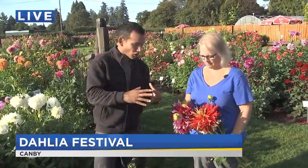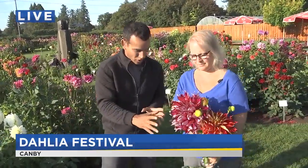Dahlias come in big sizes, little sizes, different shapes, different colors — all sorts of things. People can obviously learn about them and maybe take some home.